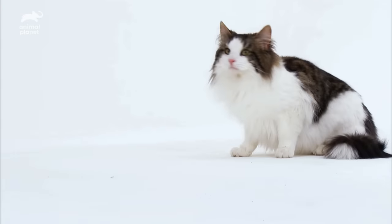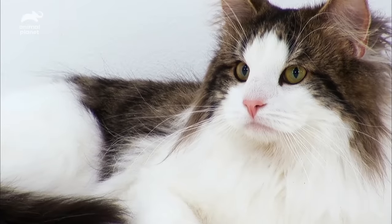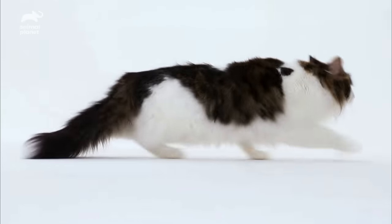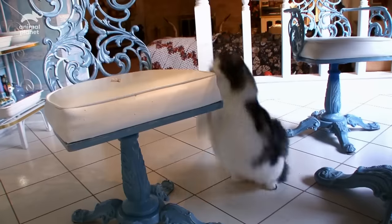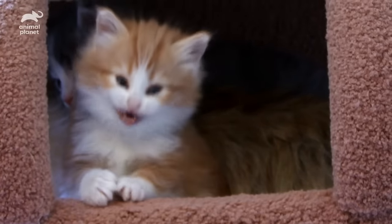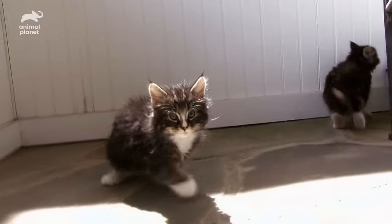This is the Norwegian forest cat, a long-haired, hardy, and regal breed named the official cat of Norway by King Olaf. Norwegian forest cats are called Weegees, and they're a natural-born cat from Norway. But don't be fooled by their cute looks — these felines were the companion choice of the Vikings.